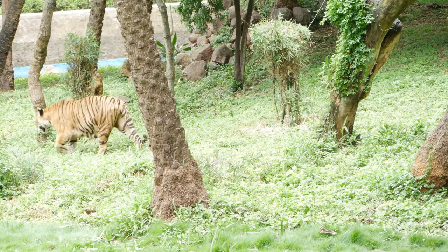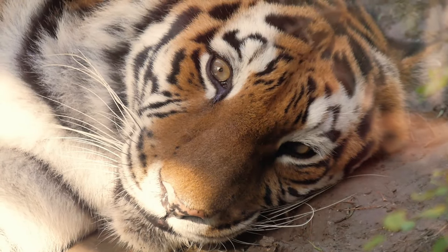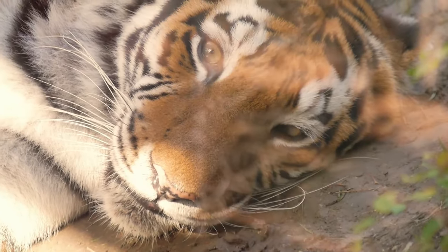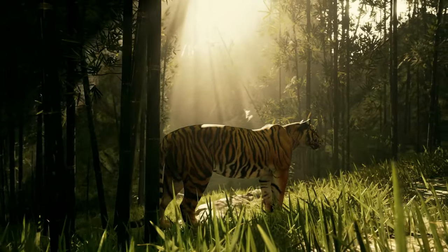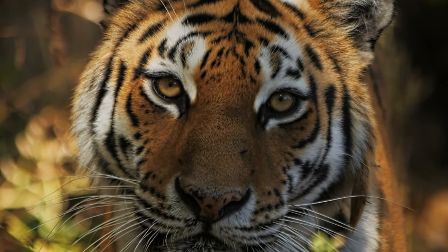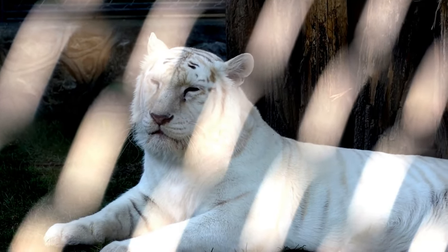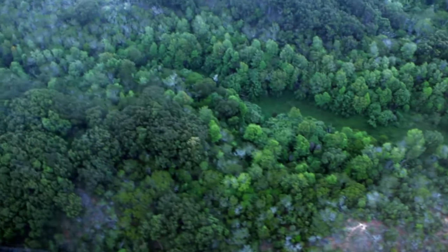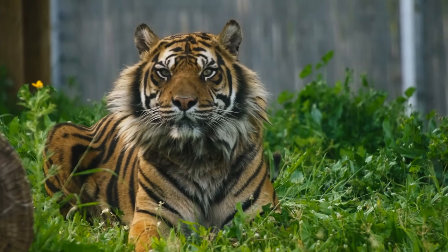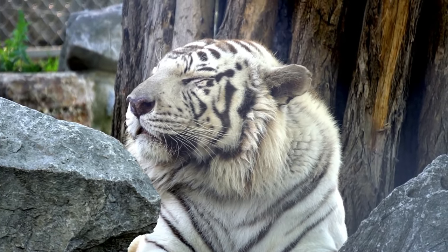Tigers are among the most skilled predators in the wild. In this documentary, we will explore the intricate techniques and behaviors that make them such effective hunters. From their strategic planning and stealth movements to their powerful attacks, every aspect of a tiger's hunt showcases their mastery. But these skills go beyond survival — they play a crucial role in maintaining the balance of their ecosystem. Join us as we dive deep into the art of tiger hunting, unveiling the secrets behind one of nature's most fascinating predators.